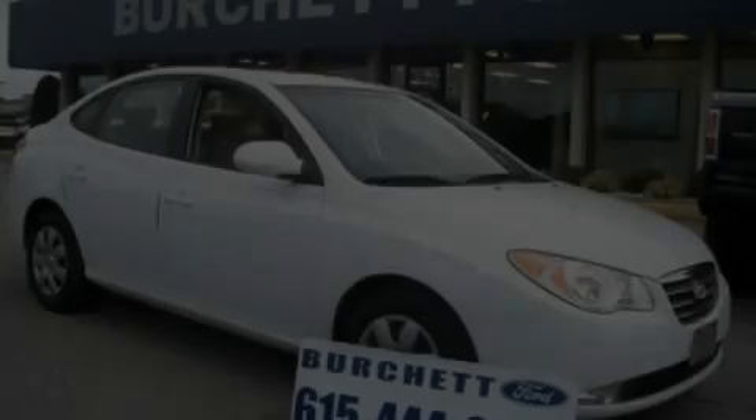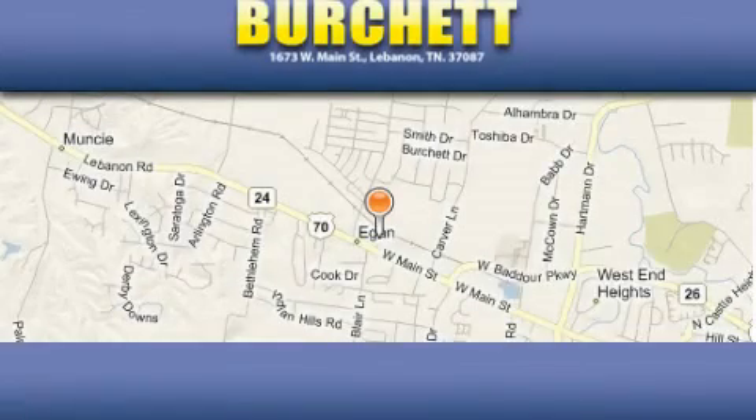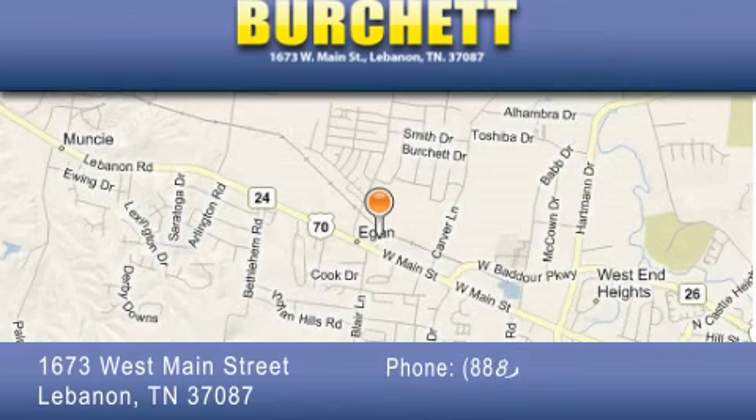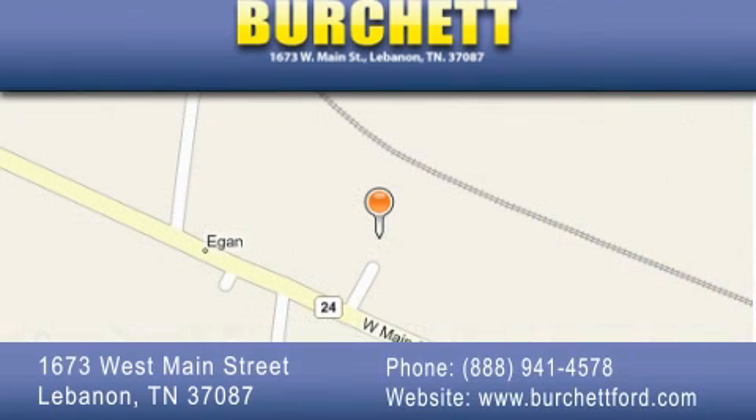Stop by today and test drive this automobile for yourself. Burchett Ford Lincoln Mercury is located at 1673 West Main Street in Lebanon. Our goal is to exceed all of your expectations to ensure that you'll return for future visits.